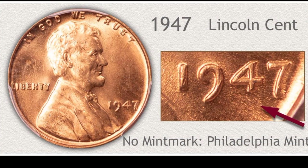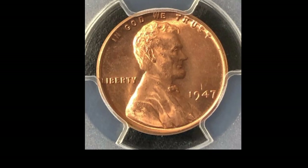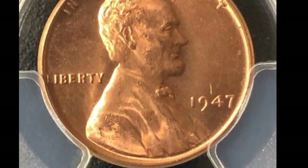This is Lincoln 1 cent 1947, no mint mark from Philadelphia mint — coin value $22,000 in this condition. Lincoln 1 cent 1947, no mint mark in very fine condition — coin value $36,000. This is Lincoln 1 cent 1947, no mint mark proof coin — value in this condition $44,000.